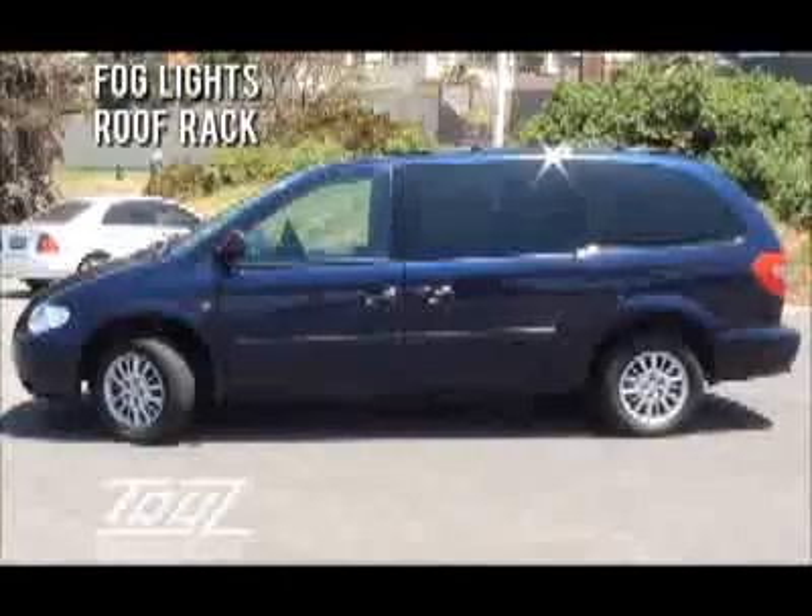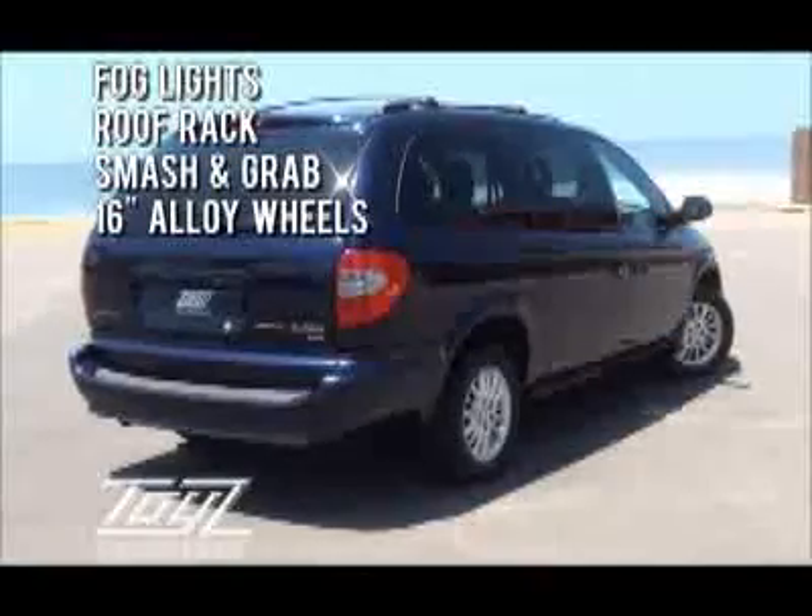It has fog lights, a roof rack, smash and grab on the windows, and 16 inch alloy wheels.